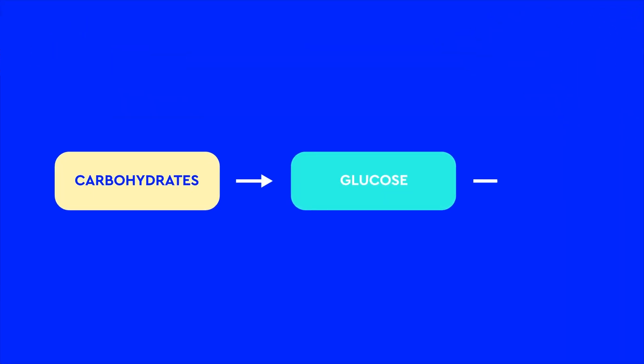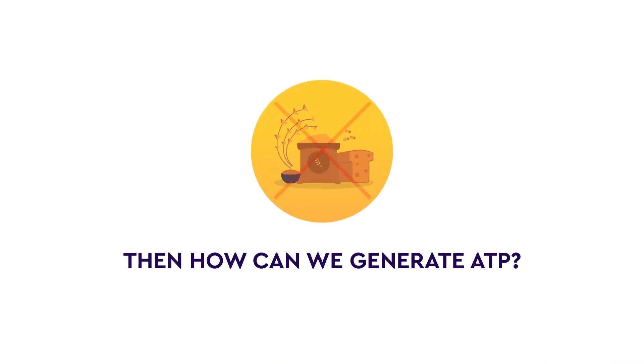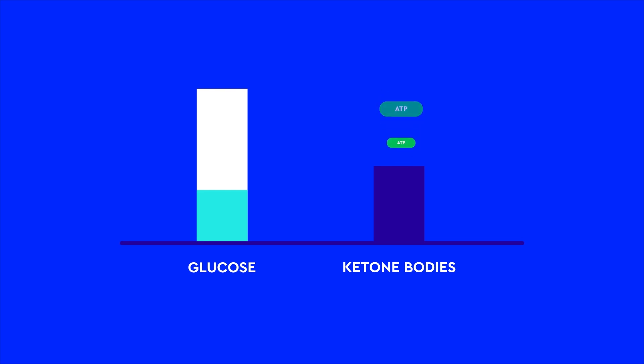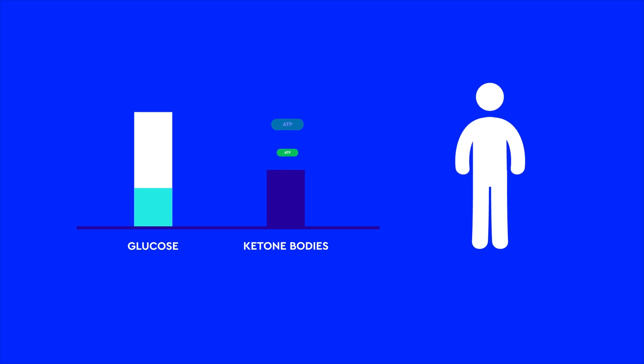Carbohydrates are important because they are absorbed as glucose after digestion. Glucose is utilized in the mitochondria of cells to produce energy in the form of ATP. The ketogenic diet restricts carbohydrates, so when there's a lack of glucose, the body breaks down stored fat and produces molecules called ketone bodies. These ketone bodies can be utilized to generate energy as ATP. When ketone bodies accumulate in the body, it's called ketosis. Too much of ketone bodies can be very fatal, so you'll have to be very careful to maintain the ketone bodies at a non-toxic level.